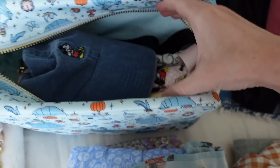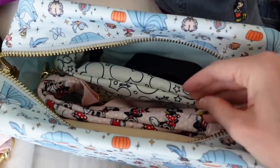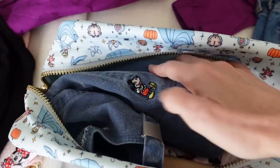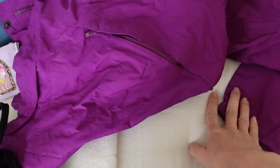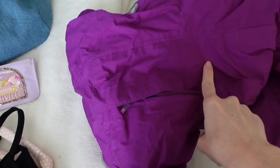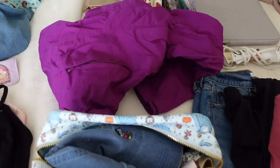Moving over to this pouch, I have my little Mickey hat and then all of my Stony Clover fanny packs. It's just a great little storage pouch for all of my park accessories. And then of course my rain jacket — it's supposed to rain the whole time we're there. So I'm coming prepared with my umbrella and rain jacket. We're not going to let it ruin our time, but we are coming prepared.